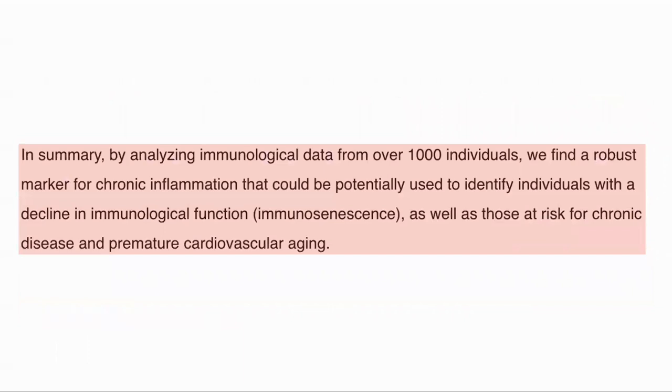In summary, they created a robust marker of chronic inflammation that could potentially be used to identify individuals with a decline in immunological function — immunosenescence — as well as risk of chronic disease and premature cardiovascular aging. We've heard of inflammaging, the increase of chronic inflammation with age. It's good to see a clock that is now measuring this. I find it really surprising that the classic inflammation markers are either of small significance or absent completely. This is something that Dr. Furman discusses during our interview.